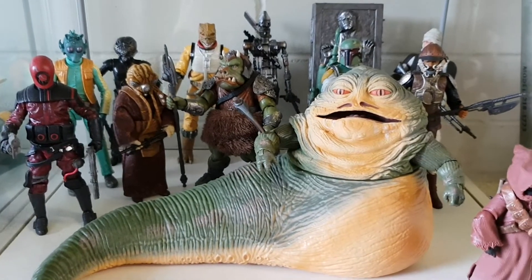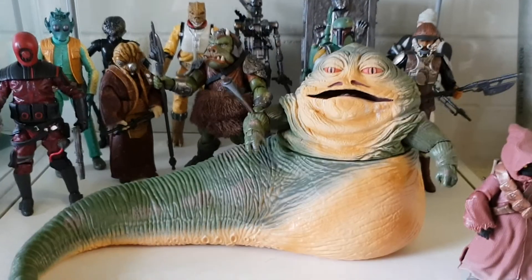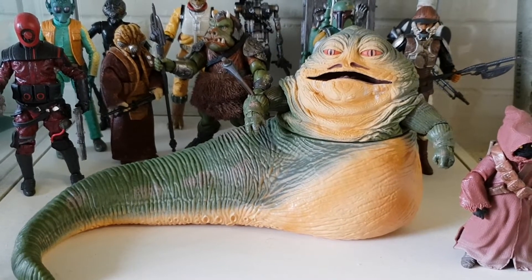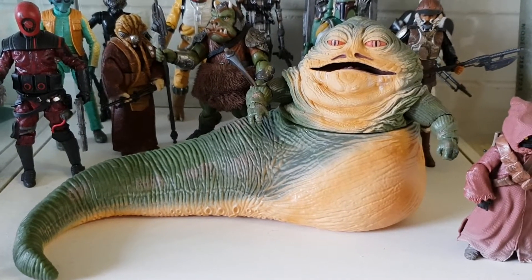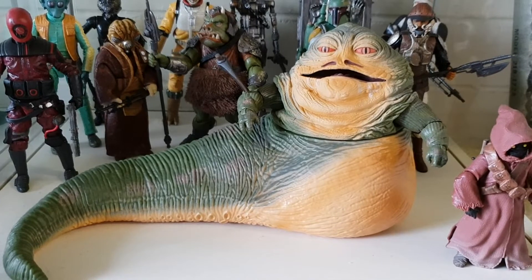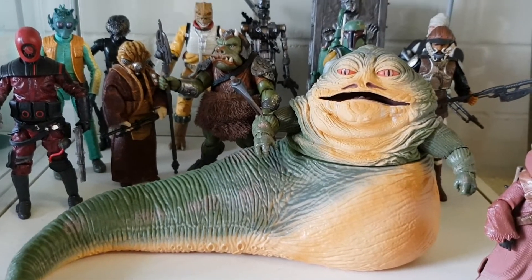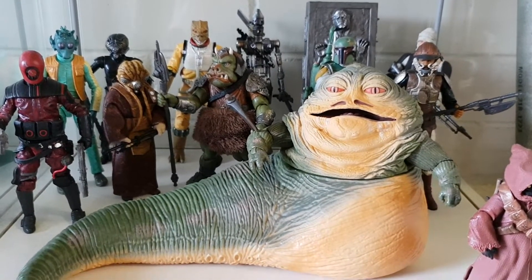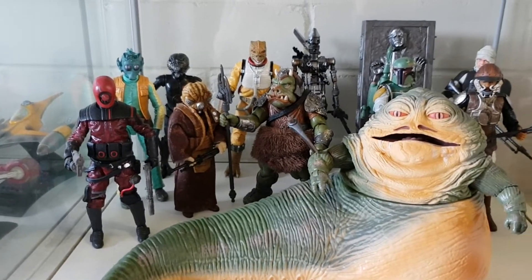And hoped over the years to get more of his goons and denizens and whatever. I got this from my birthday many, many years ago, about 2012, whenever he got released. And there was quite a few on the pegs — or on the floor actually — at Toys R Us. Went for a few bob, but it's actually quite good.